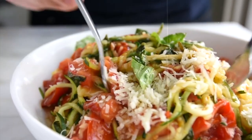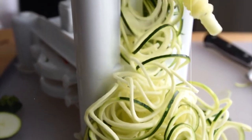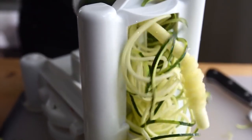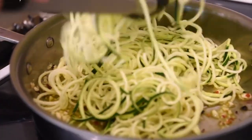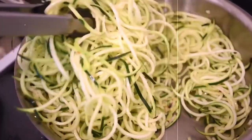28. Berry spinach salad with balsamic vinaigrette. Approximately 250 calories. Toss together baby spinach, mixed berries, feta cheese, and nuts, and drizzle with a homemade balsamic vinaigrette for a light and refreshing salad.